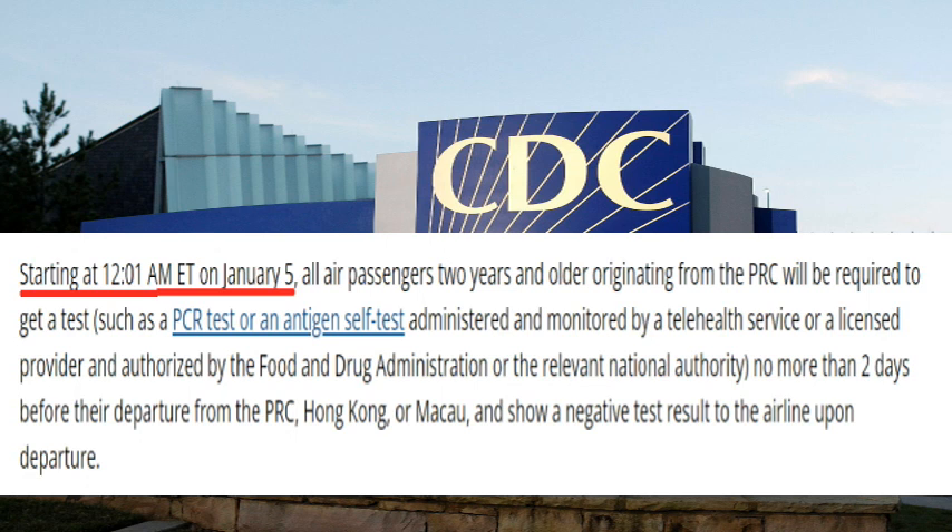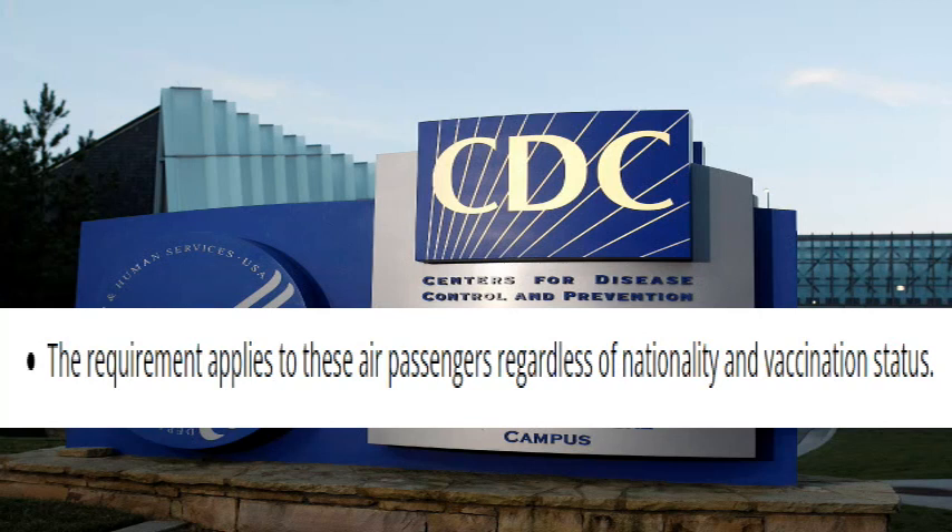The test must be administered by a licensed provider and authorized by the FDA or the relevant national authority, no more than two days before departure from the PRC, Hong Kong, or Macau. Passengers must show a negative test to airline staff. So if you're one of those passengers, either an RT-PCR test or antigen test is required within 48 hours prior to your departure.